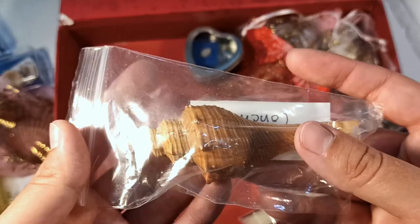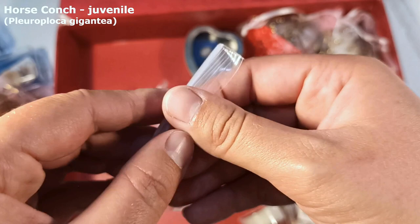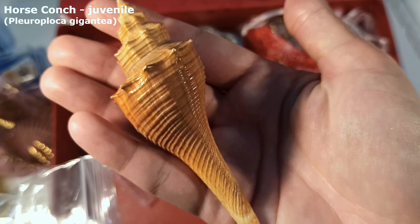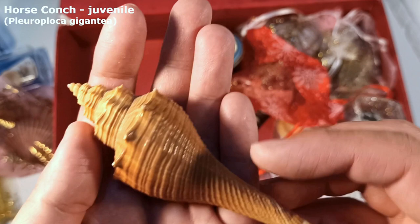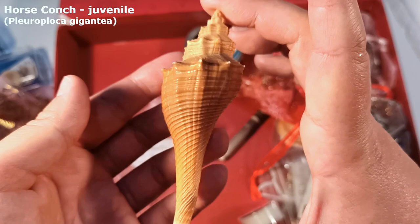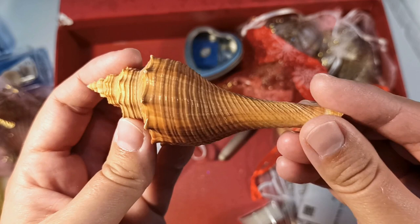I had been eyeing this one at the bottom of the box for quite a while. It is a juvenile horse conch from Florida. Would you get a load of that one — that's in pristine condition. I do like big shells but I actually like small to medium size shells much, much more, so something like this is absolutely my style. If I didn't know it was a horse conch, I would think it's a spindle shell or something. That is a very long shell — absolutely lovely. I'm absolutely in love with this guy.